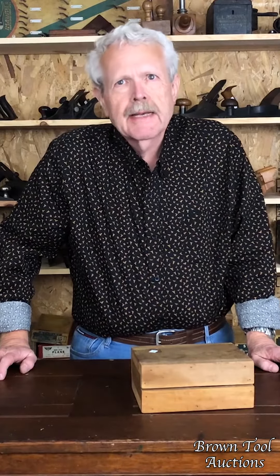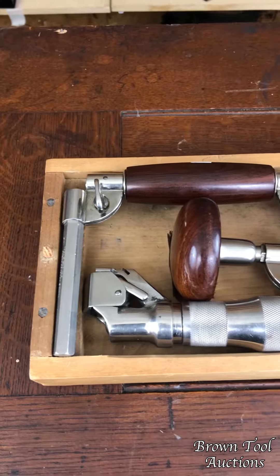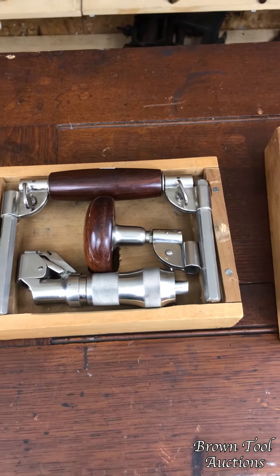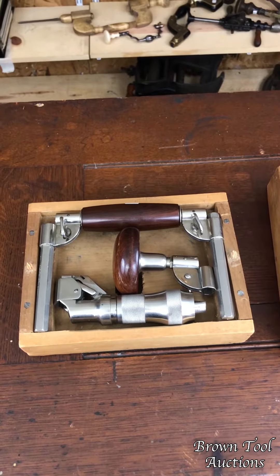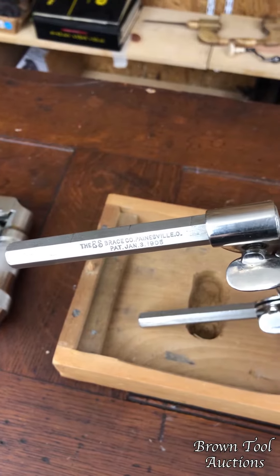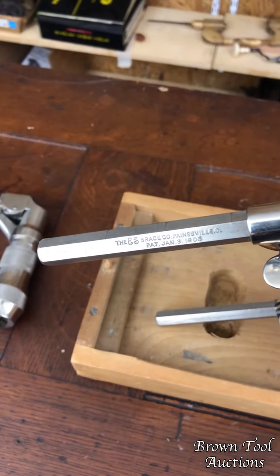Hi, I'm Tim Gehring from Brown Antique Tool Auctions. What we have here is a pretty much flawless example of the Herda Patent knockdown brace in its wooden box. This thing was patented by George Herd of Painesville, Ohio in 1905 and it's pretty rare. You don't find very many examples of it.